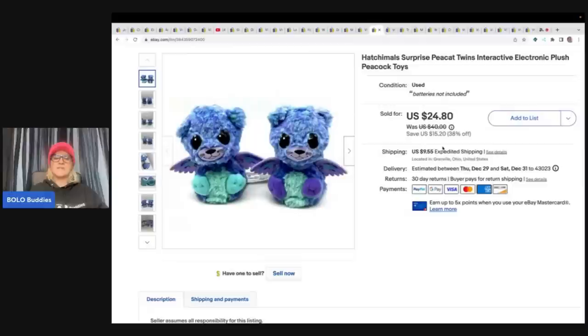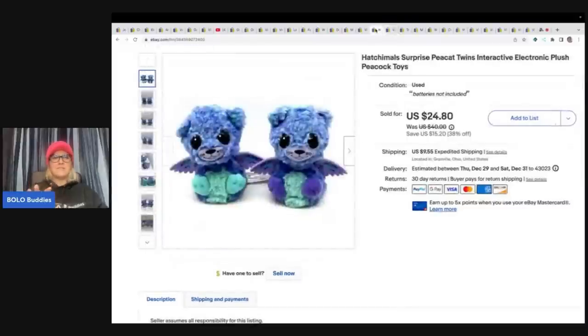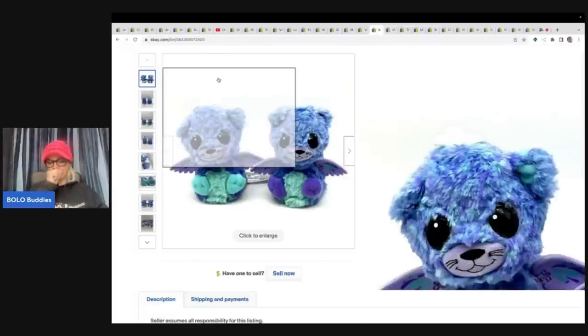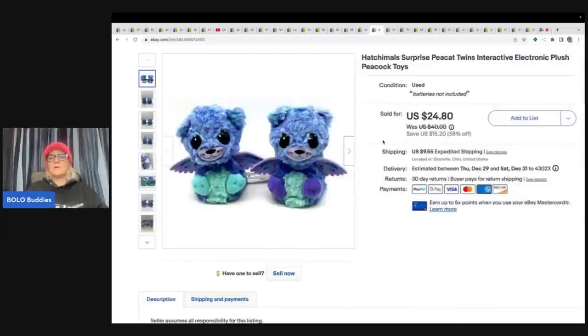These are Hatchimals — they came from a garage sale, so I paid a dollar each. I put these together and called them 'twins,' and I think that helped me sell them. These are the Peacat, and I sold them for a best offer of $20 plus shipping. These are surprise toys where you open an egg and you're not sure what you'll get, so people often want to buy them new. They are a harder-to-sell item, but having two to call twins seemed to help.